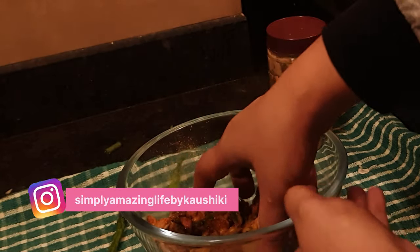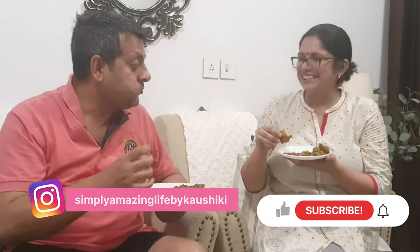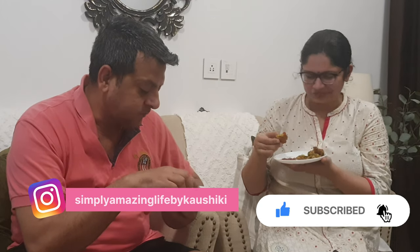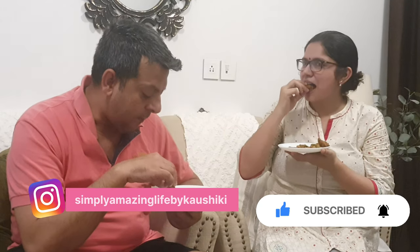I hope you enjoyed this video and if you enjoyed any of the tips, do leave me a comment. Until next time, see you!